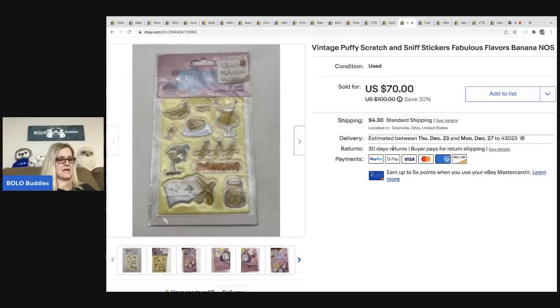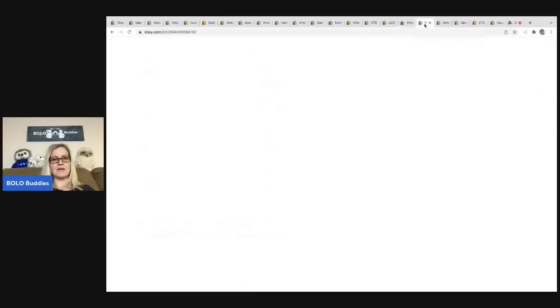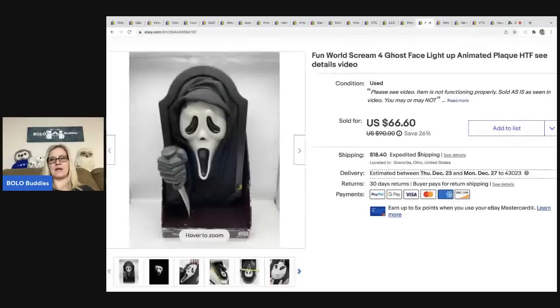The next items are these vintage scratch-and-sniff stickers — Fabulous Flavors, banana scent. I took a best offer of forty-five dollars and the buyer was all in for forty-nine thirty. I have a video about this on my Sourcing with Bolo Buddies YouTube channel — I picked up a lot of stickers from a garage sale for about three dollars total. It's been a home run. I have about ten to twenty-five cents in each one.